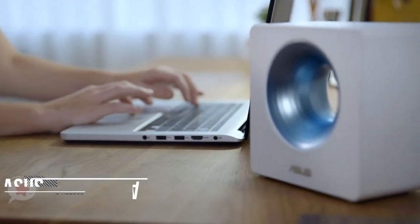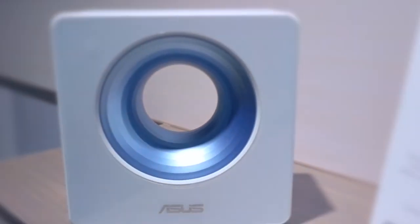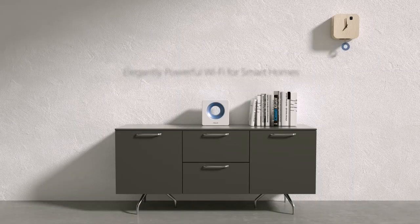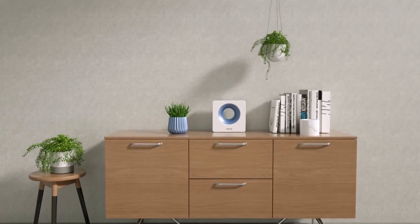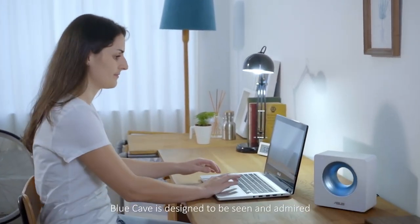At number 3 is the ASUS BlueCave AC2600. The ASUS BlueCave is a dual-band Wi-Fi router that's geared towards smart homeowners, with its support for Amazon Alexa and IFTTT. It also includes built-in Trend Micro antivirus and network protection for greater peace of mind. Aesthetically, the ASUS BlueCave's design is very different from any other products in the same category. Being a router created for homes, it should also complement any part of your home.